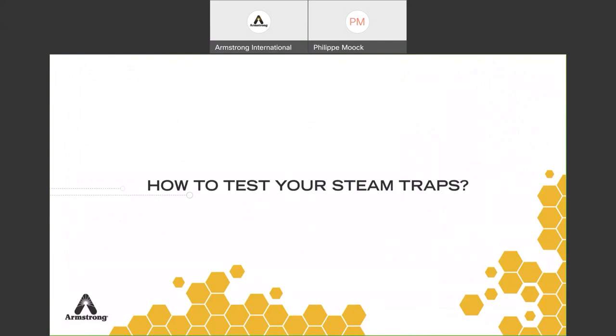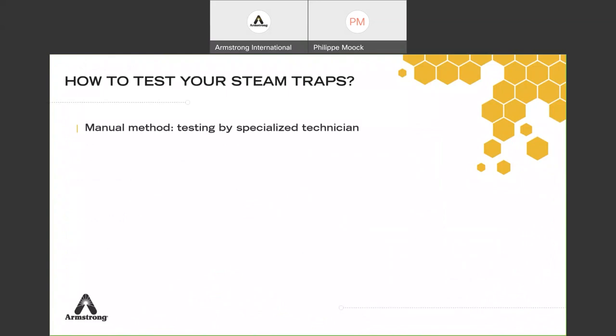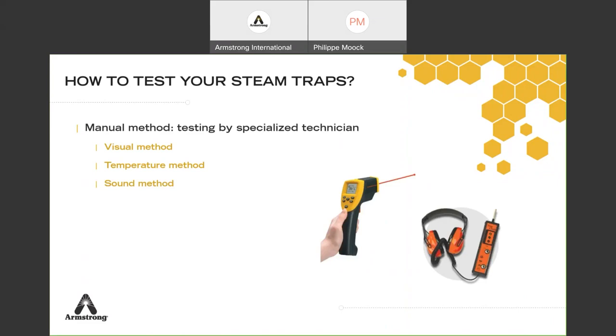Now that you know there's a better way to manage the trap population, the question is how to test. Historically, people used manual methods: early on just a screwdriver to listen to the trap. There's the visual method — looking for outside leaks — the temperature method using a temperature gun to check if the trap is cold, and the sound method, listening carefully to assess if the trap is working. Trust me, take five technicians and you get five answers — some conservative saying it's okay, others saying replace it. Ideally you want the same person doing the survey year after year.